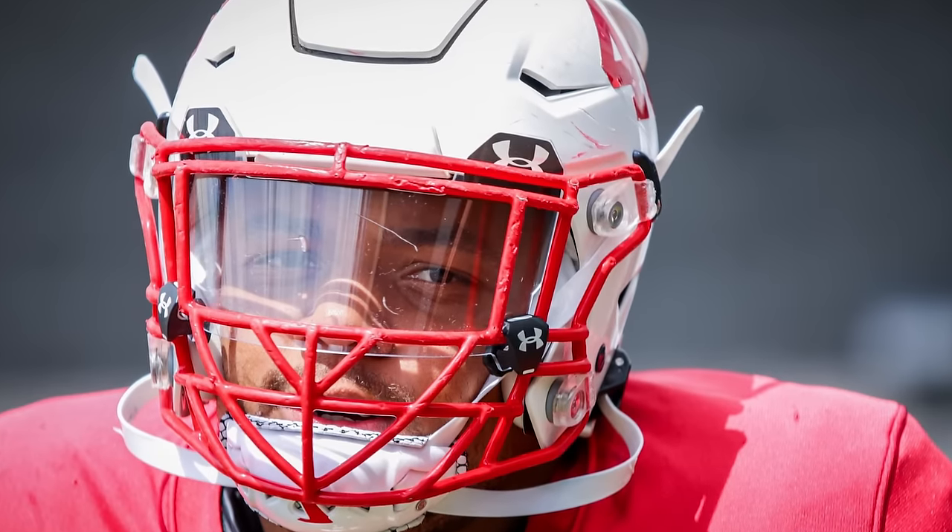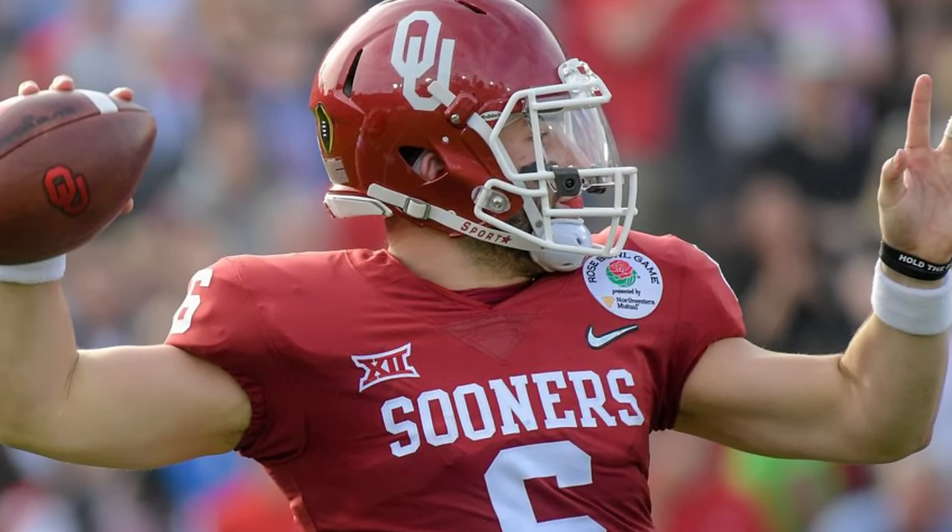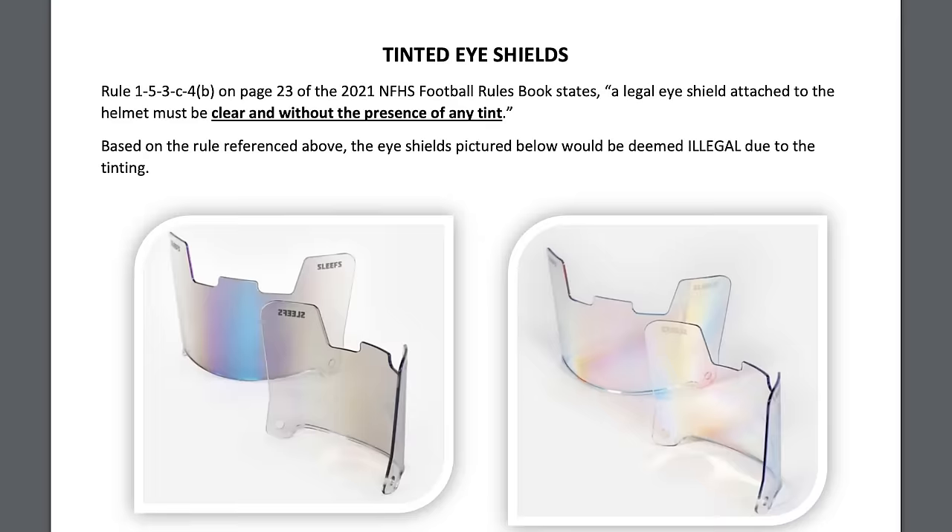A good example is Baker Mayfield, who loved to wear a Shock clear mirror visor at Oklahoma. The NFHS has their own rule for high school football in the states: only clear visors, free of tint. Even specific states and cities create their own subset of rules, and they all pretty much say the same thing — only clear visors, free of tint. They make it all different, but it's literally all the same.